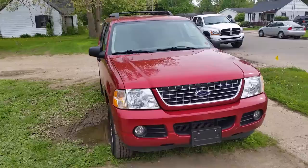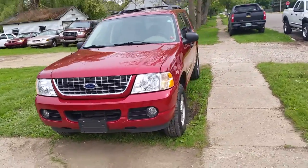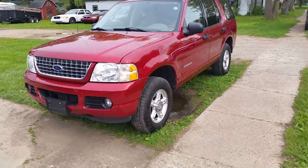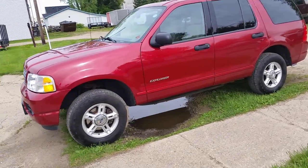It comes in electric red. Runs perfect — it's a 10 out of 10. This thing needs absolutely nothing. Everything on it is new: it's got new shocks, new springs, we put new brakes on it, and it's got new tires all around.